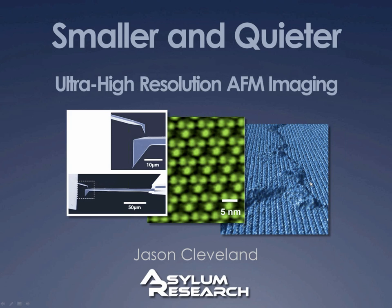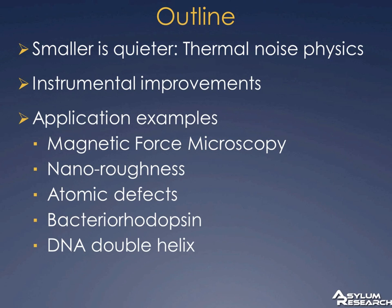Here's a quick outline: we're going to talk about how smaller cantilevers lower a fundamental noise floor in the instrument, namely the thermal noise. Then we'll discuss the instrumental improvements that pair up with the smaller cantilevers to improve overall instrument performance. And then a lot of the talk is just going to be application examples — data from magnetic force microscopy, nanoroughness, atomic point defects, and a couple of molecular biology samples that show off this resolution.